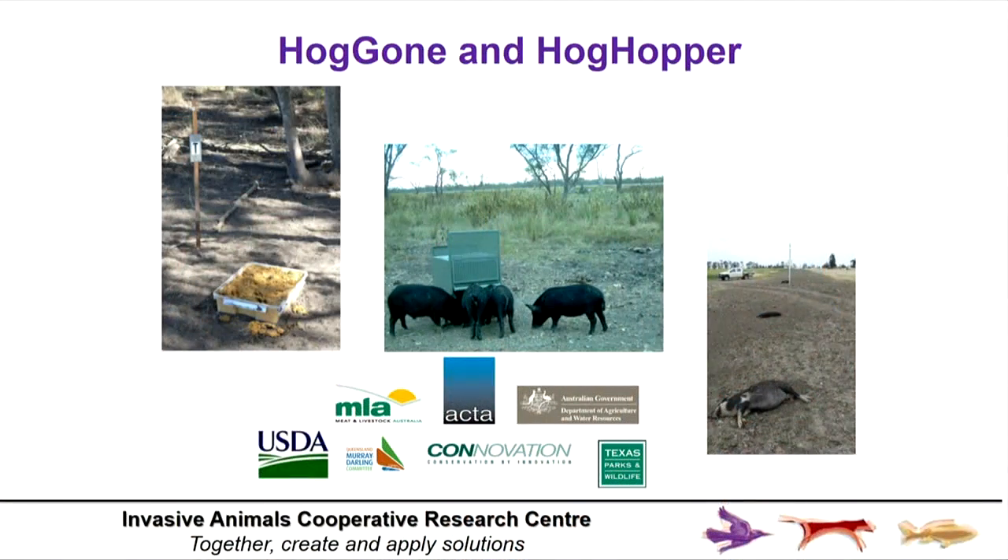The broad number of collaborators — including a couple from the US and a partner from New Zealand — are all members of our CRC. As Australia has rolled back its infrastructure around large vertebrate pest enclosures, we had to look elsewhere. We looked to the US, which has this infrastructure in Texas. HOGGONE represents a combination of technology trials both in the US and in Texas, as well as in Australia in situ with our collaboration with the Queensland Murray-Darling Committee.